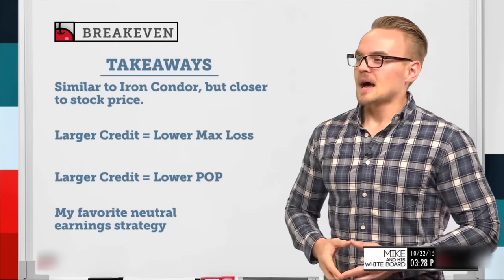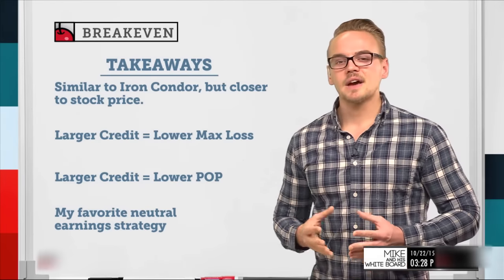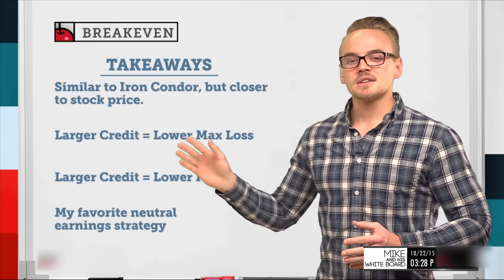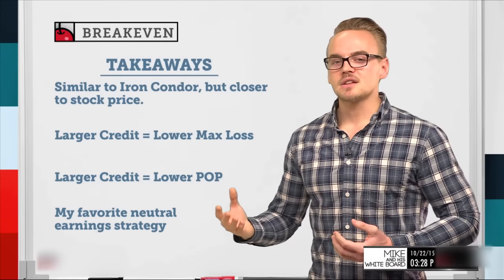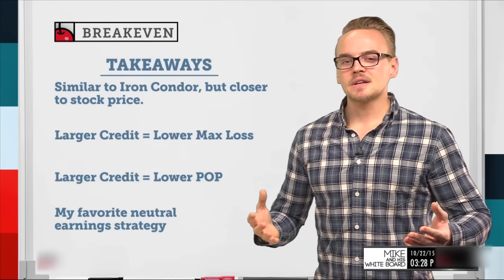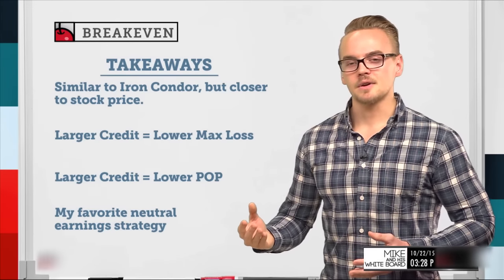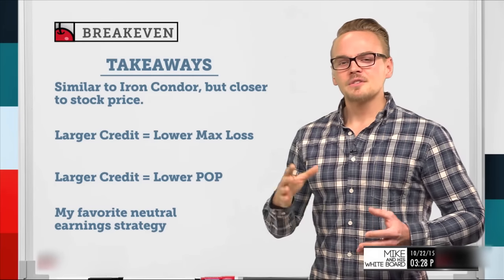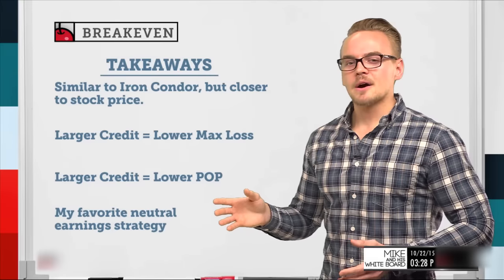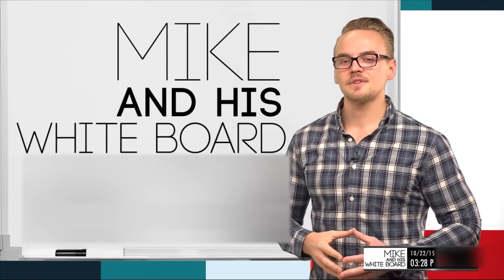Last but not least, I love the chicken iron condor for earnings strategies because if the stock explodes outside the expected move, I've collected a larger amount to offset my max loss, and if it stays within the expected move, I get paid more than with a regular iron condor. That wraps up chicken iron condors — hopefully you've enjoyed it. Next week we'll talk about why we sell premium as opposed to buying it. That segment will be on Tuesday at 3:15.